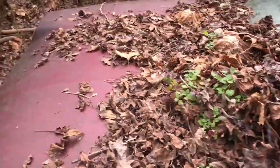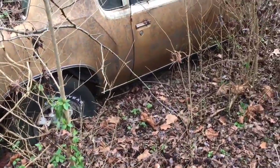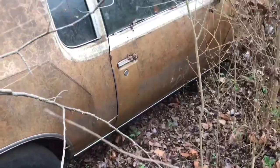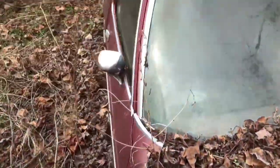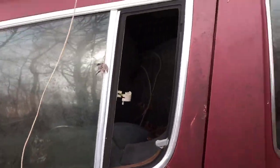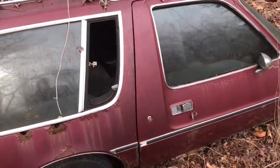I don't know what to tell you on that. That looks like a Hearst Olds right there. Robbie, is this a Hearst Olds? No, it's just a Cutlass. Okay, he says it's just a Cutlass, folks.